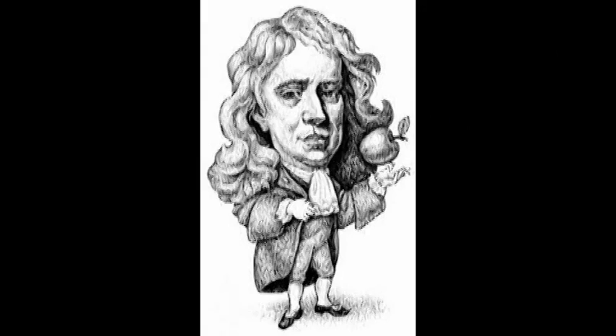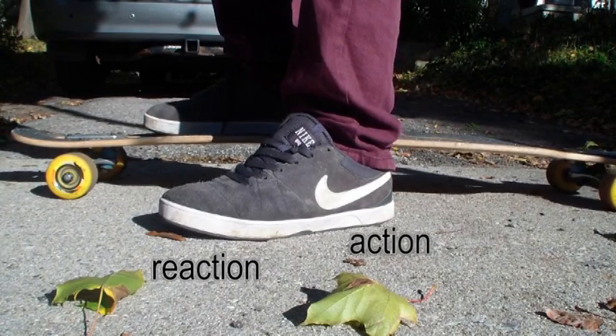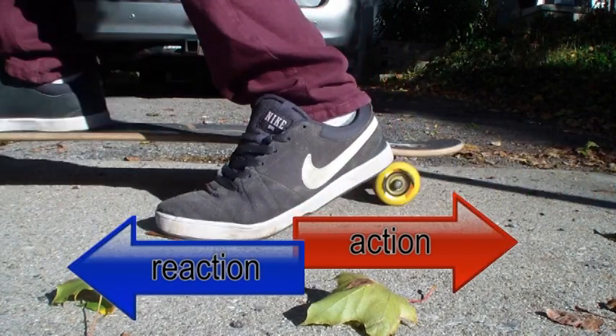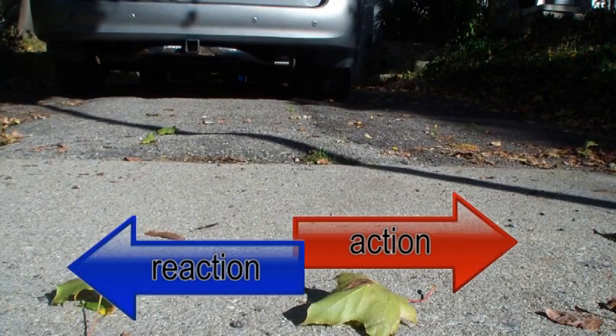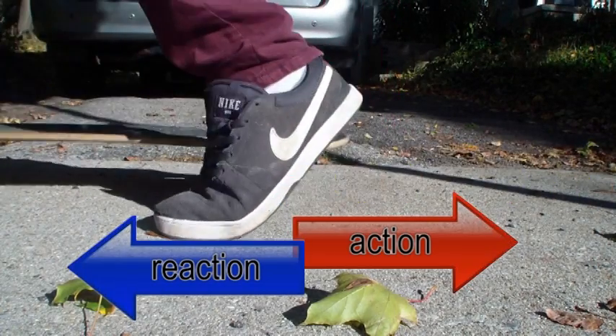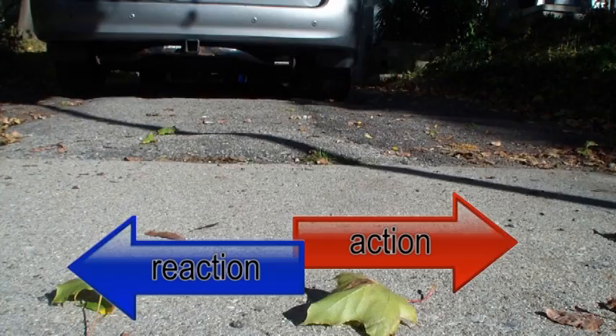And now for Newton's final law of motion: for every action there is an equal and opposite reaction. What does this mean? For every action there is an opposite reaction of equal size. Look at me pushing on my skateboard. When I push backwards, that's the action. The reaction is the board going forwards.